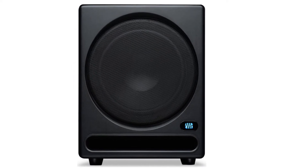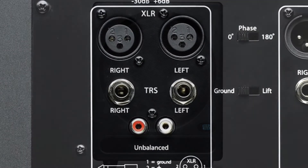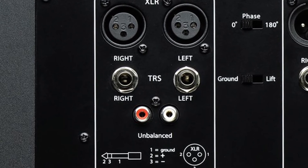This heavily reinforced and braced MDF cabinet is the perfect addition to your editing suite. Easily connect via balanced XLR, TRS, and unbalanced RCA inputs.